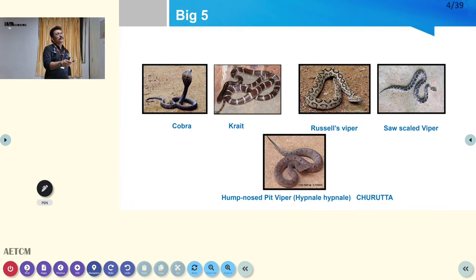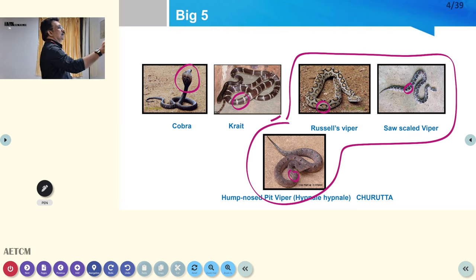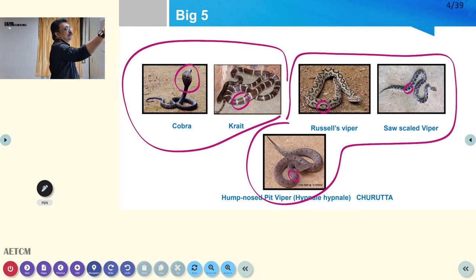You can see here cobra with its typical marks, krait with its identification mark, saw-scaled viper with its characteristic scales, and pit vipers. The pattern or design on the body differs between these snakes. Both cobra and krait are predominantly neurotoxic.